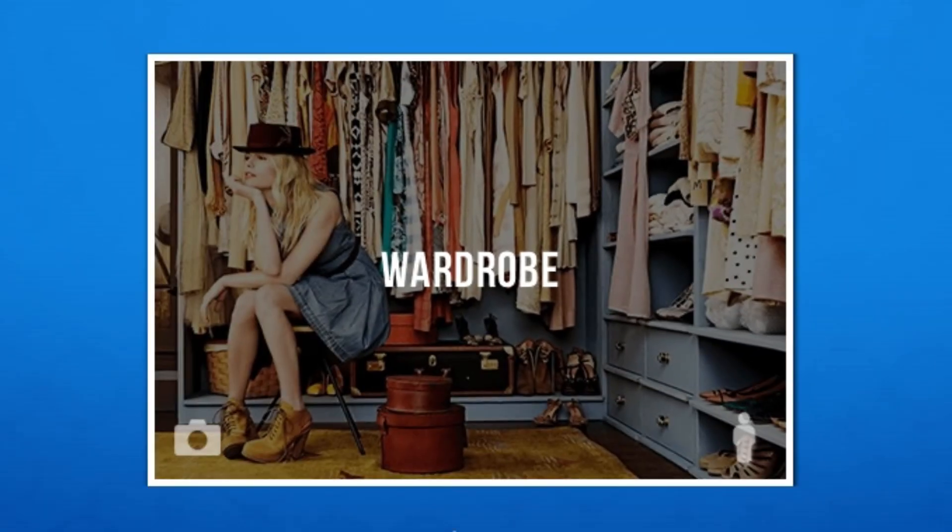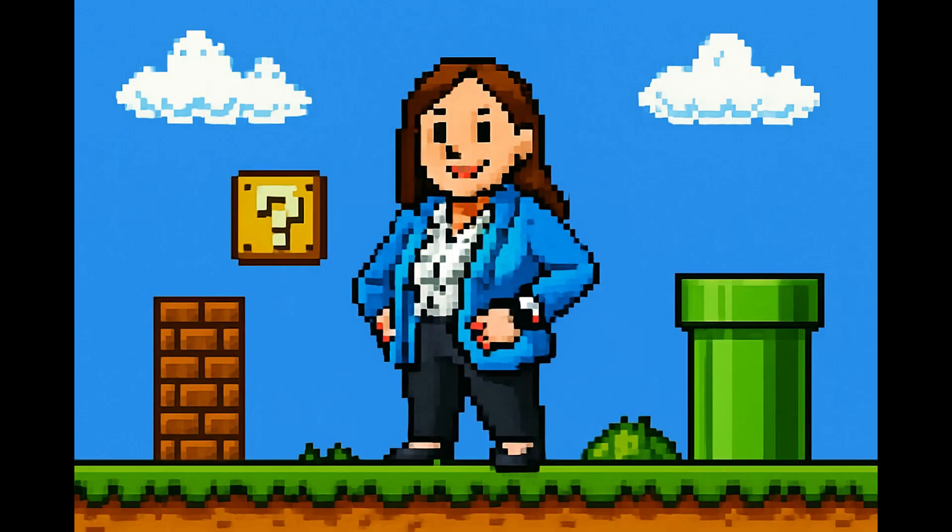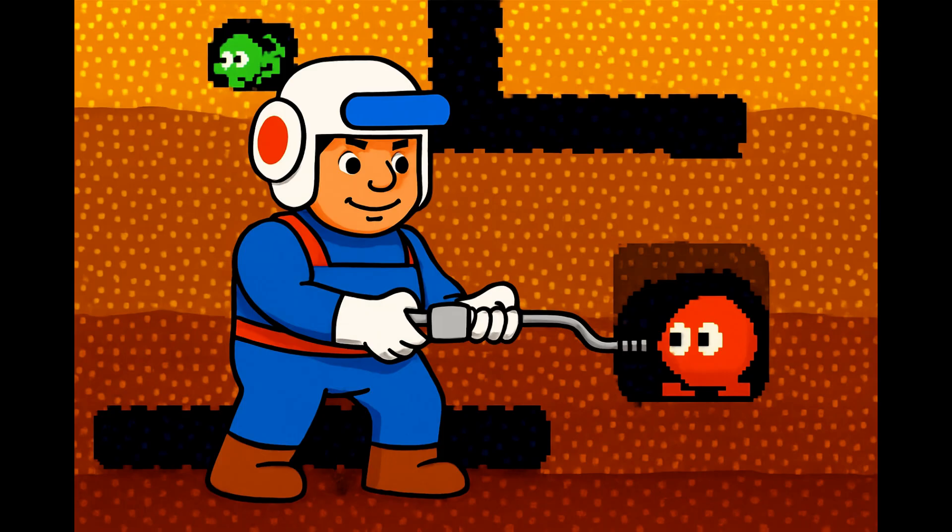The wardrobe feature has been greatly improved. It will now preserve logos and text from the clothing items, making it possible to dress the users in sports jerseys or really any type of clothing. The game room effect has also been updated and now includes many classic old school video games.